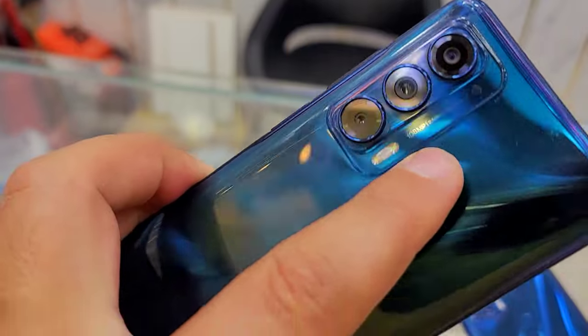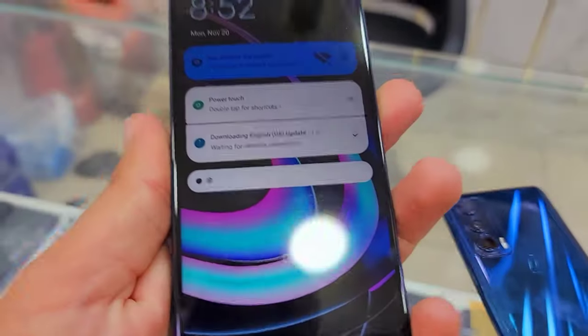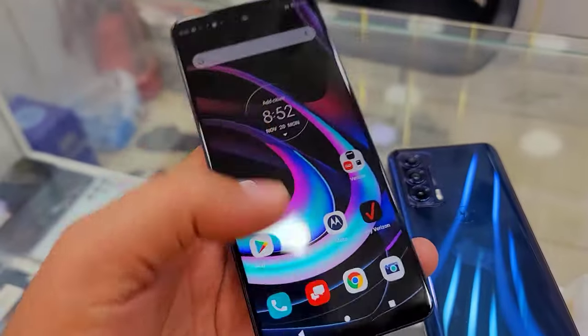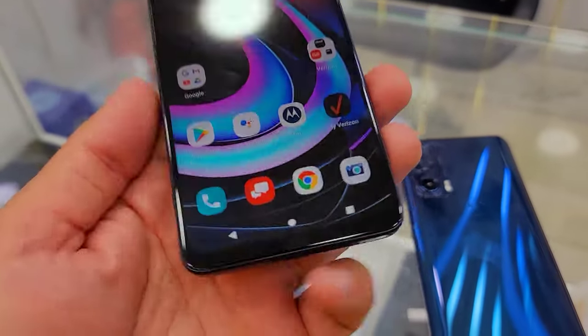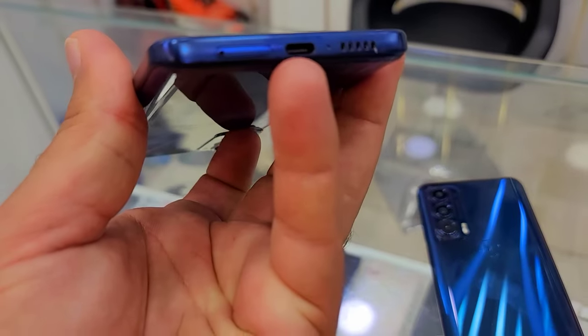It has three cameras on the back and one in the middle front. Of course it has a fingerprint sensor on the screen. You can register your finger, and it has a USB Type-C port for charging.